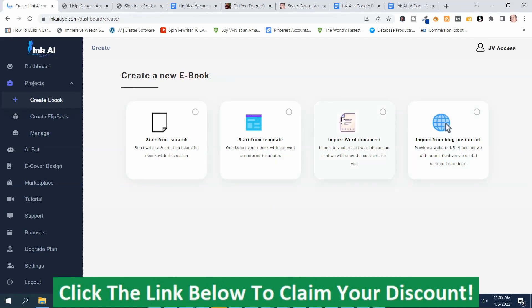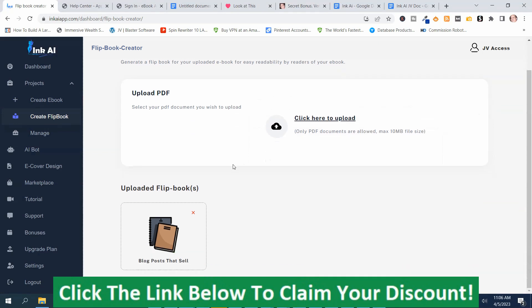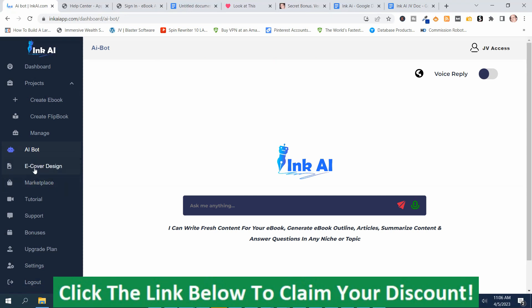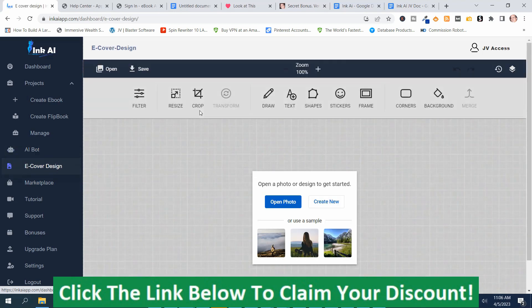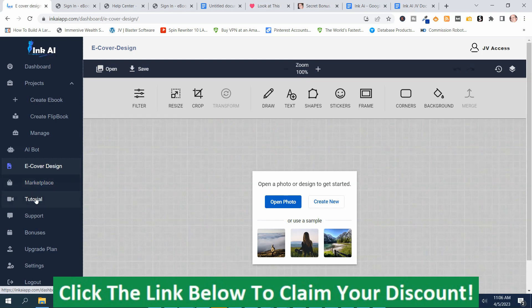You choose one of those categories to create your ebook. Underneath that, you've got Create Flipbook — where you can upload a PDF to create a flipbook — and Manage, where your ebooks are stored. Then there's the AI Bot section for getting content, the e-cover design section where you can create an e-cover with a graphics editor, and the Marketplace, which requires signing in with information provided when you purchase the program.